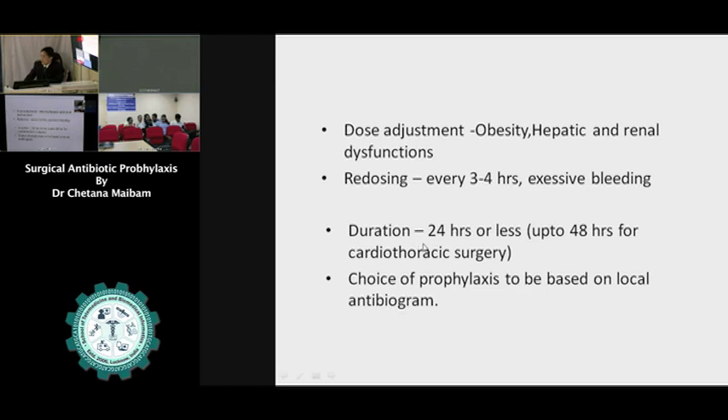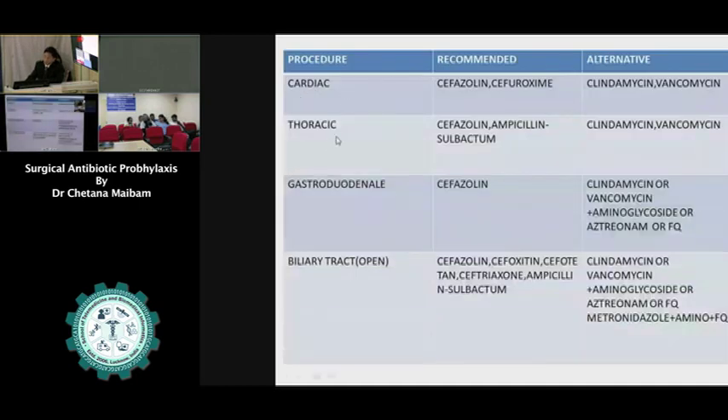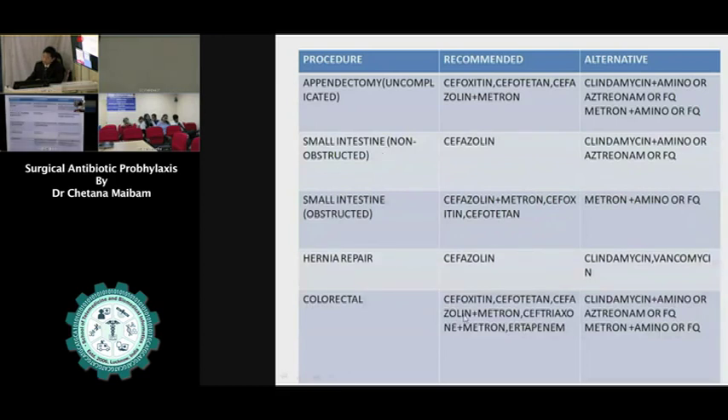The duration, as recommended by many studies, should be up to 24 hours or less. For cardiothoracic surgery, we may extend up to 48 hours. Our choice of antibiotic should be based on our local antibiogram. These are the recommended antibiotics from many studies: for cardiac and thoracic, these are recommended with alternatives. For biliary laparoscopic surgery in elective low-risk patients, we may not require antibiotics; in high-risk patients, we have to give it. For appendectomy, intestinal surgery, and colorectal surgery, these are the recommendations, but we have to consider our local antibiogram.